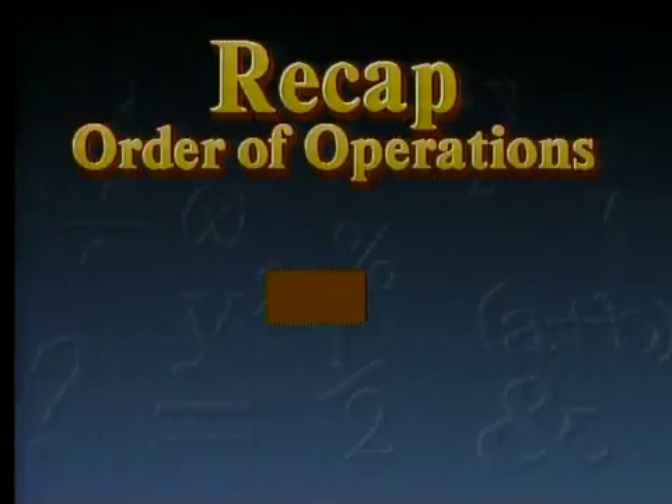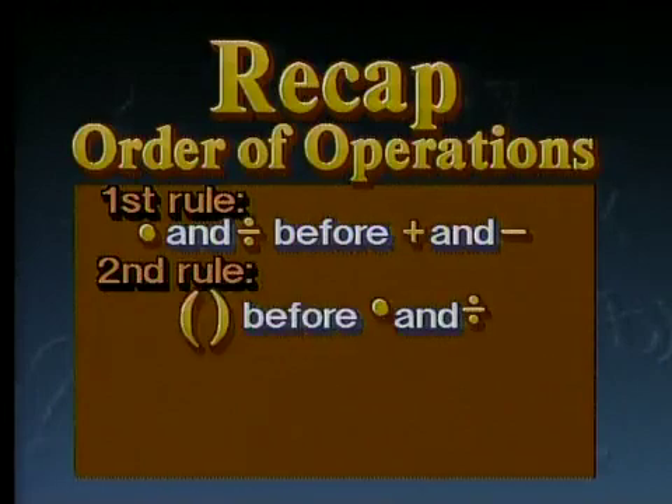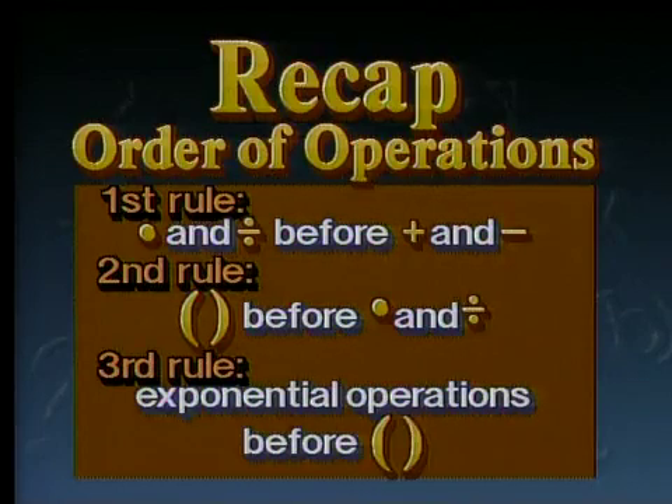Welcome to the Power of Algebra, Program 3. First, a recap of the previous program. It was about the rules for the order of operations: do multiplication and division before addition and subtraction; do the operations inside grouping symbols before multiplication and division; do the exponential operations before the operations inside grouping symbols. Three simple rules that have to be followed. In this program, we're going to look at other ways of simplifying algebraic problems.